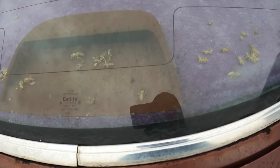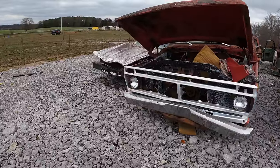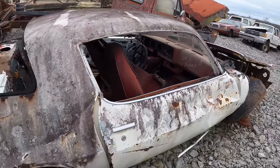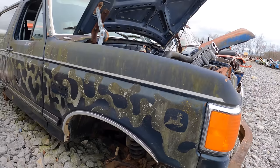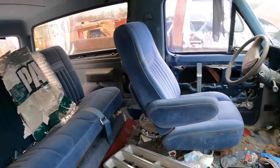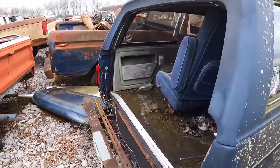Oh my gosh, all these wasps and bees — I don't even want to open these doors, so I'm not going to. This red interior though. All right, check out this John Deere livery. Wow, blue interior — it's spacious in here.